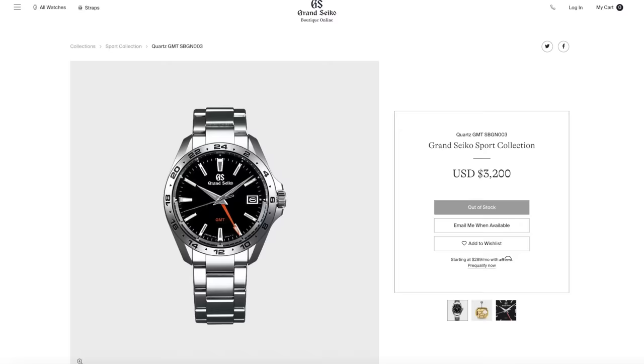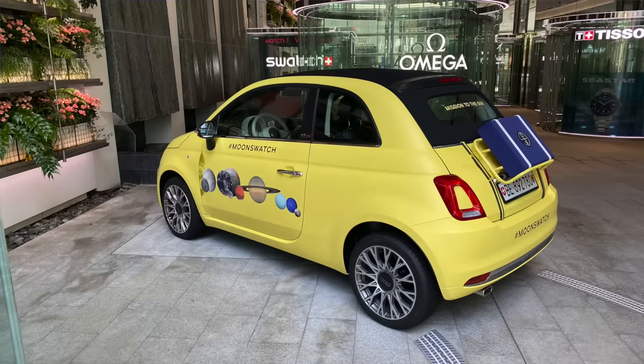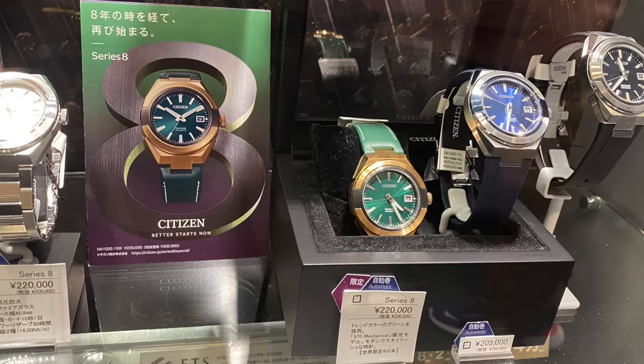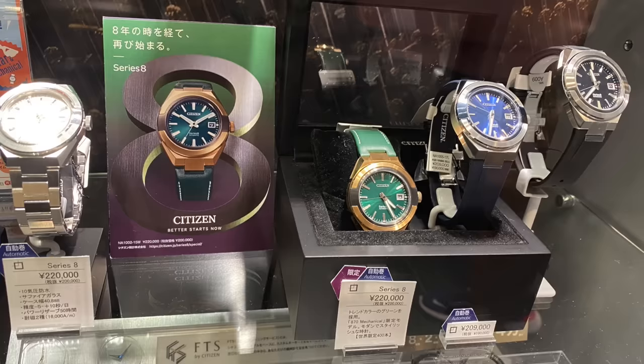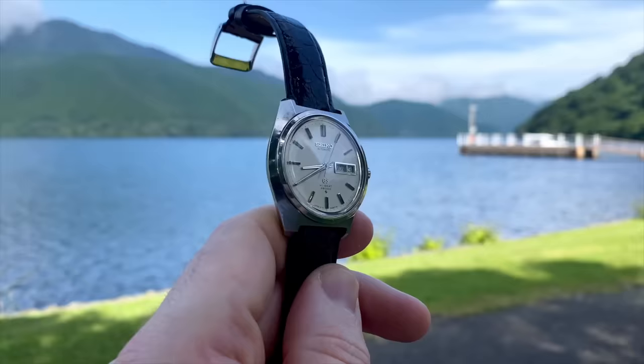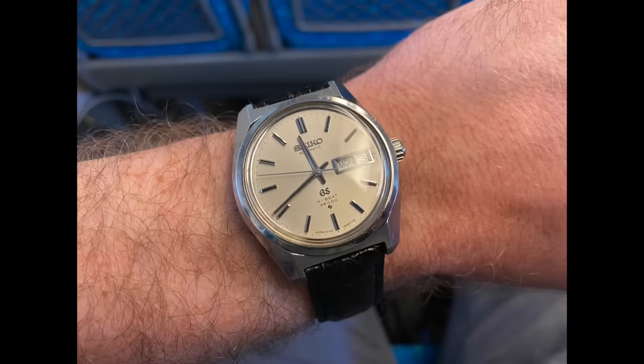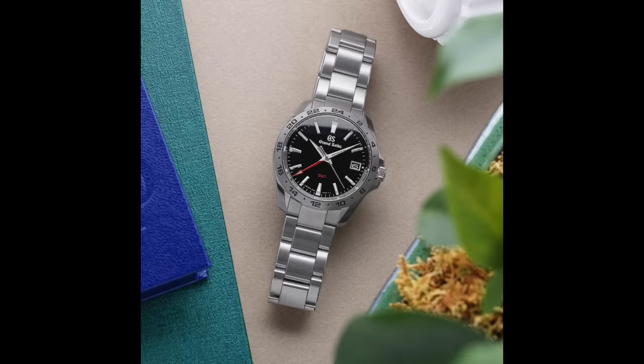Whilst I was in Japan, we went to Osaka for the day and I saw a 9F quartz version of one of their GMT watches and I was immediately hooked. Unfortunately, by that time I'd really pushed my luck with my wife — we'd been to enough watch shops and the Seiko Museum — so I didn't actually get to try that one on. Later, when I did the currency conversion, I found it was going for quite a lot less than in the US. I ended up buying a beautiful vintage Grand Seiko from the late 60s instead.